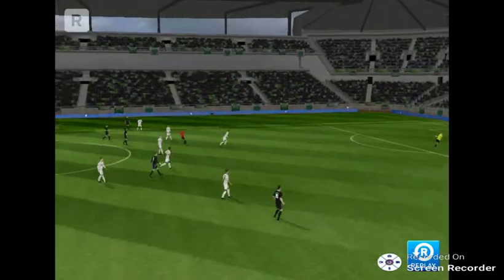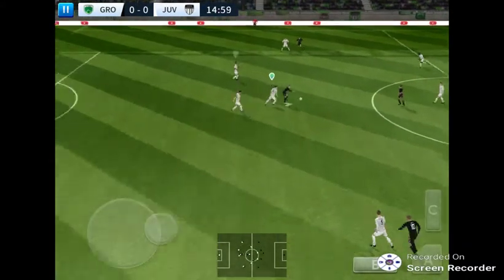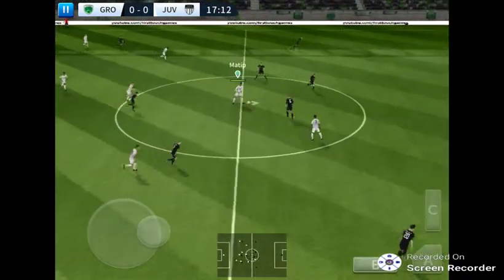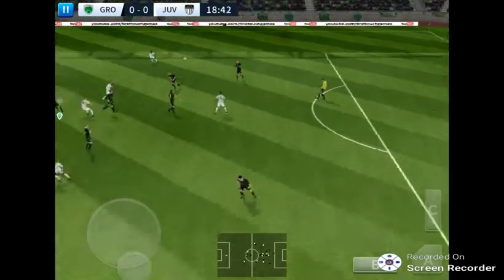I'm not so sure about that, but let's see how close it was. Striker's ball. Played back to the goalkeeper.